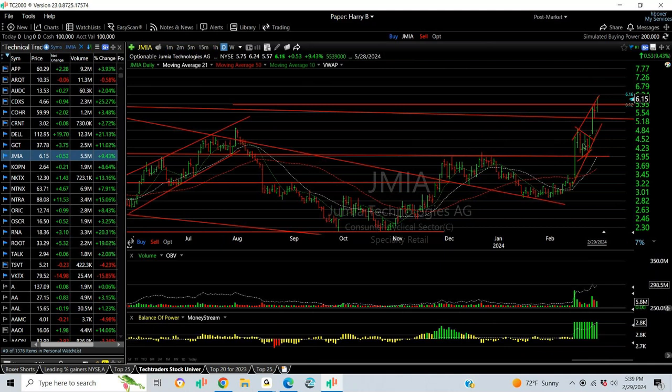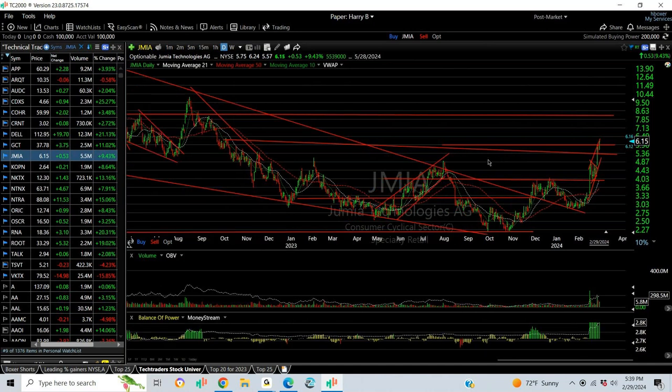Jamiya popped, wedged, broke out. We put a swing on it and it's been extending very nicely. I think this stock has a chance of being an $89 stock.